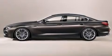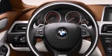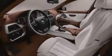Its top features and packages include a cold-weather package, a navigation system, a heated steering wheel, a power moonroof, heated seats, the M Sport package, and high-intensity discharge headlights.